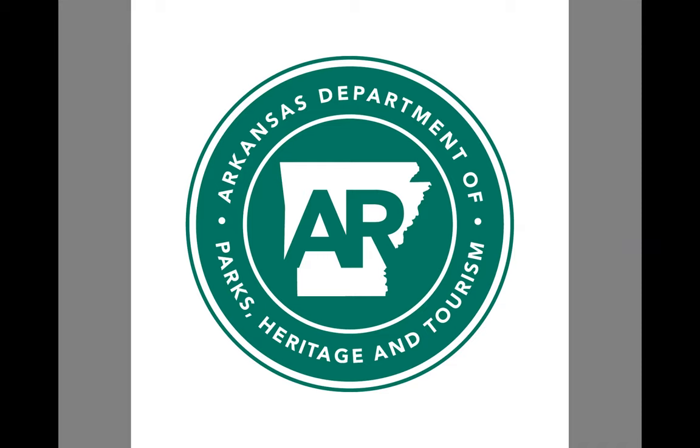That's naturalheritage.com by the way. The stewardship section for the Arkansas Natural Heritage Commission protects and manages for our native biodiversity on the 75 state-owned natural areas that are throughout the state.